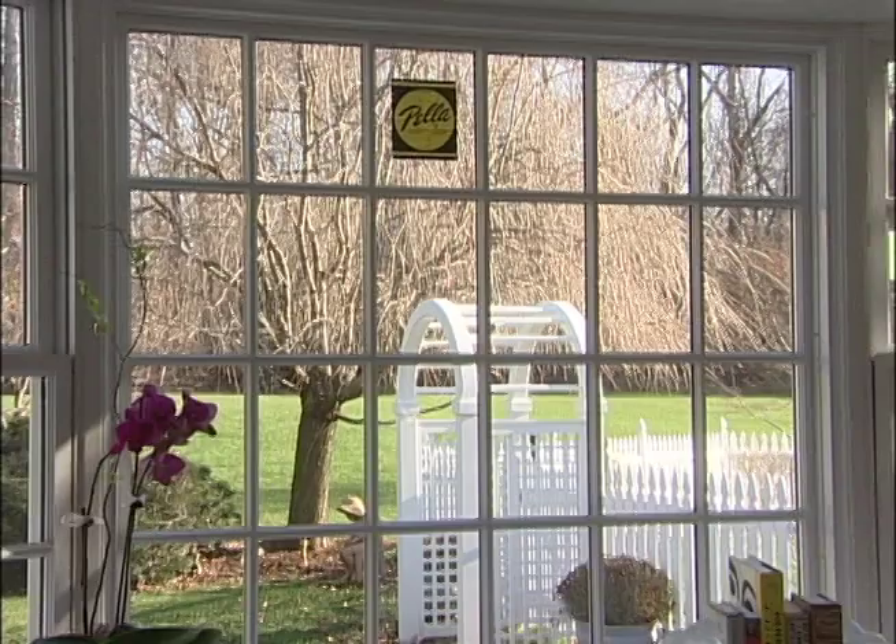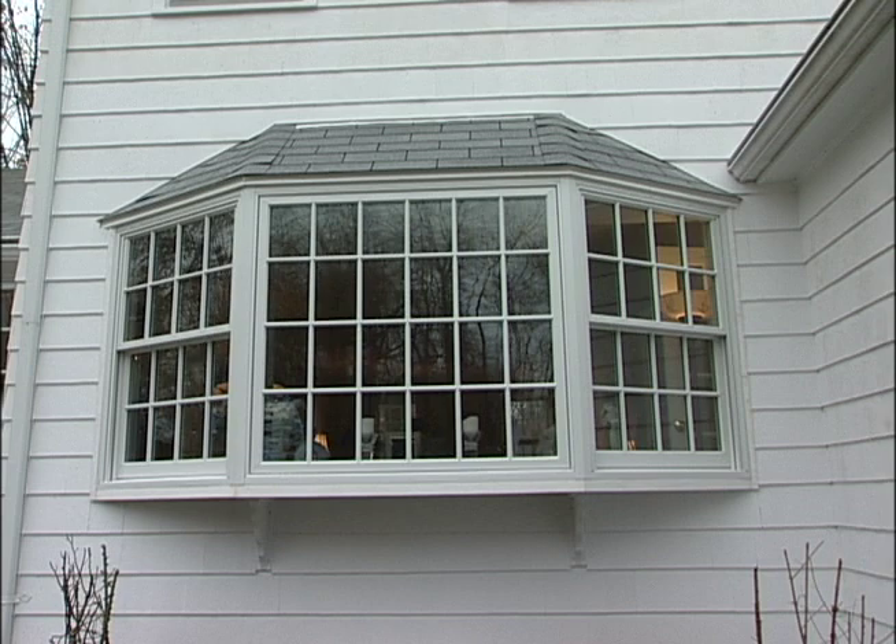If ever there was a case of having your cake and eating it too, this bay window is it. It's energy efficient with a low-E coating on the glass to reduce fading on carpets and upholstery. It's practically maintenance-free on the outside with aluminum cladding and convenient to clean. To top it off, I got that traditional look I wanted. That window seems like it's always been there, and it's opened up the room and brought in more light.